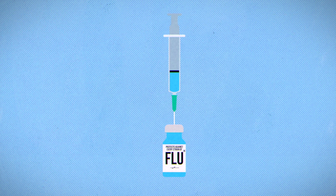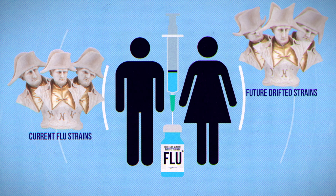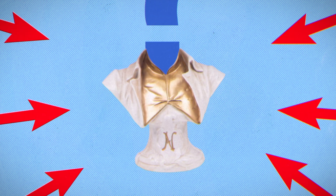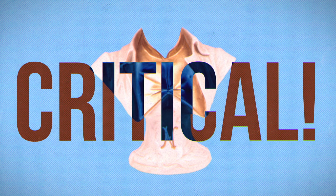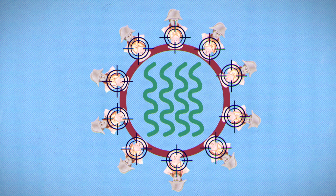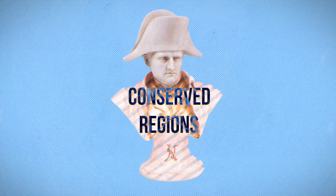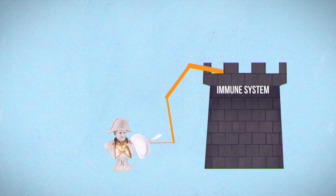A truly universal flu vaccine would be able to protect against current flu strains and future drifted or shifted strains. But how do we design a vaccine against a strain that doesn't exist yet? We look to the past. There are key parts of hemagglutinin that haven't changed much over time and are probably critical to infect human cells. These conserved regions could be promising targets for universal vaccines. But there's a problem that's hindered classical vaccine production — many conserved regions are in the neck, and it's tough to get the immune system to react to the neck.